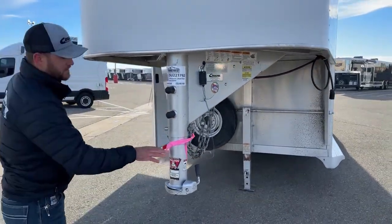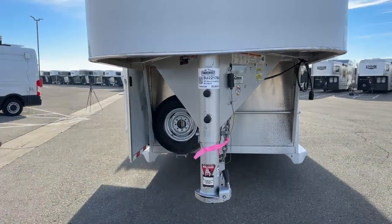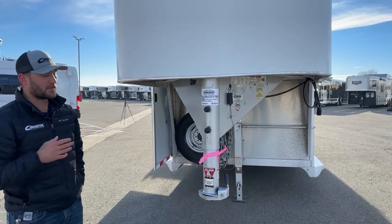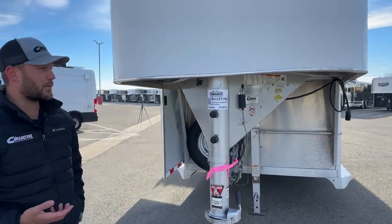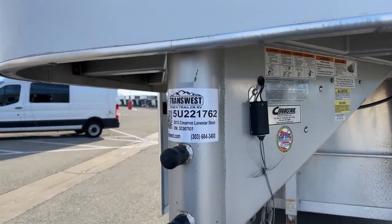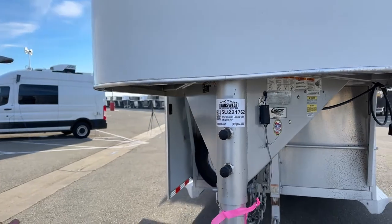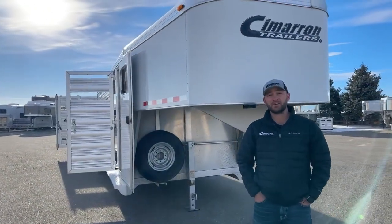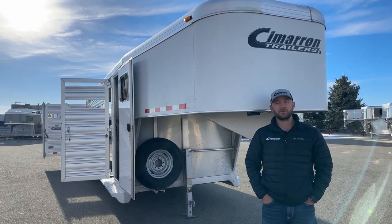Up front, we do have your two and five-sixteenths coupler, your safety chains, and your breakaway system for your breakaway brakes. That has also been fully serviced through our shop — they check those breakaway brakes, check all your lighting, and check everything on this trailer to make sure you're getting a top quality used trailer. If you're interested in this trailer, the stock number is 5U221762. It's a 2013 used Cimarron Lone Star Stock Combo, 24 foot on the floor with a four foot front tack. Feel free to give me a call — my name is Tanner here at TransWest Truck Trailer RV in Frederick, Colorado. Phone number is 684-3409. Thanks for tuning in.